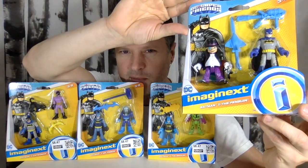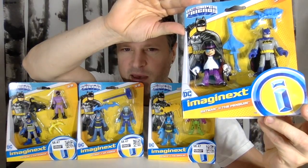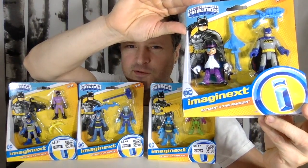It's been a long time since I did an Imaginext review. I've got some DC Super Friends Batman coming up after this.